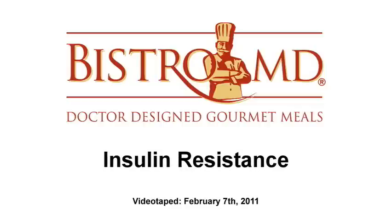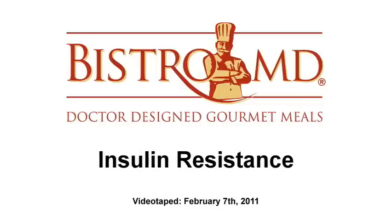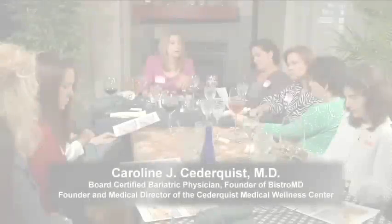Insulin resistance is a very common condition I see in my practice. The reason it's so common is because most people who come to see me are people who are having a hard time losing weight — not the type who can just stop eating dessert and drop weight. People who actually truly struggle.